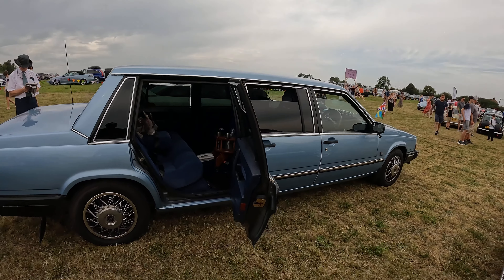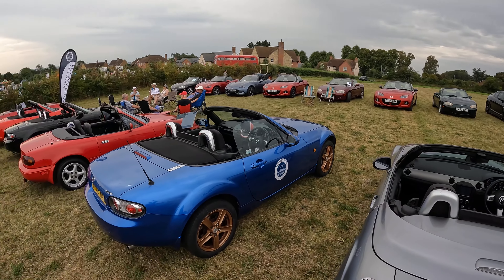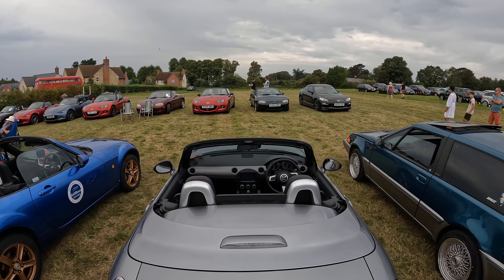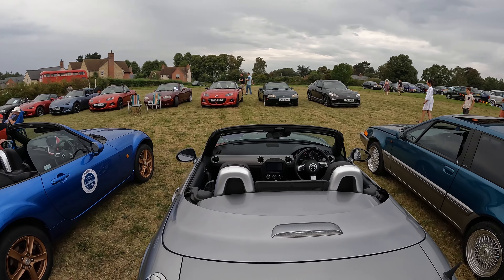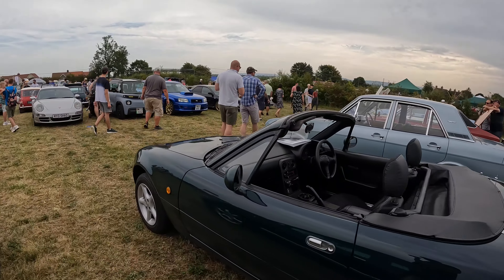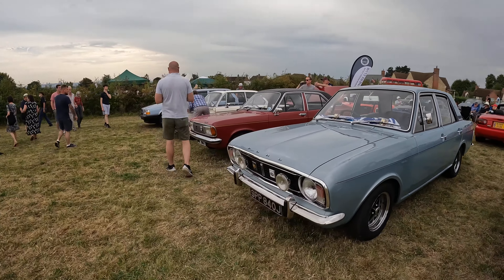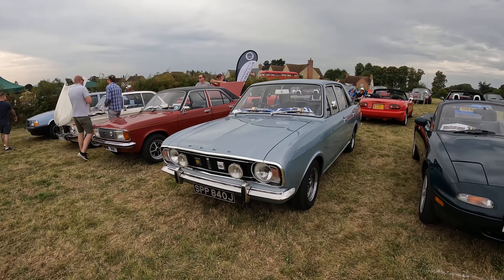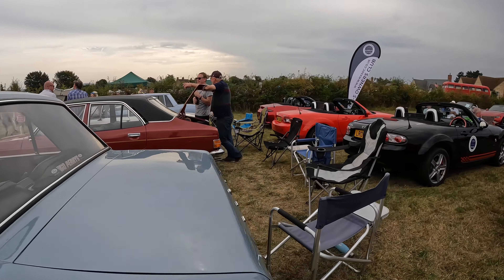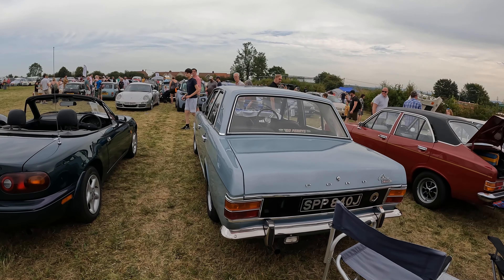Really gorgeous colour as well. We've got a bevy of MX5s here — I won't go around them all because we know what MX5s are like, but there's a good contingency of those, seeing plenty at shows this year. Another MX5 here, and then next to it we've got a Ford Cortina — or is it a Consul? Let's have a look at the rear end. It is a Cortina — Cortina 1600E.